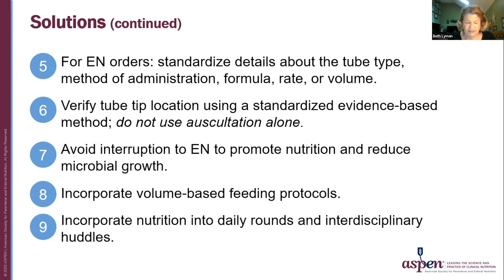Some more specific solutions include: for enteral nutrition orders, standardized details about the tube type, method of administration, formula, rate, or volume. Verify tube tip location using a standardized, evidence-based method — do not use auscultation alone. Avoid interruption of enteral nutrition to promote nutrition and reduce microbial growth. Incorporate volume-based feeding protocols. Incorporate nutrition into daily rounds and interdisciplinary huddles.